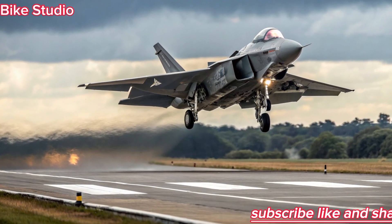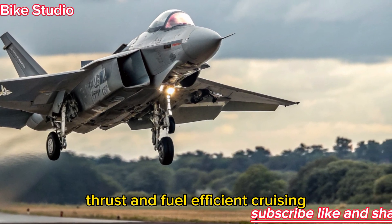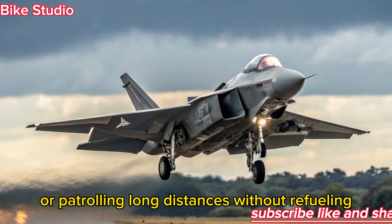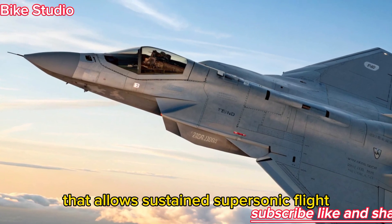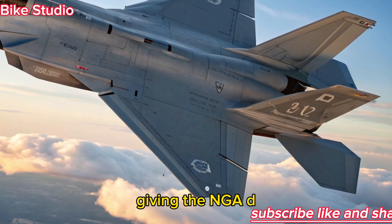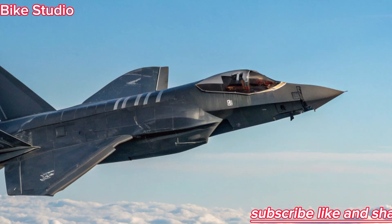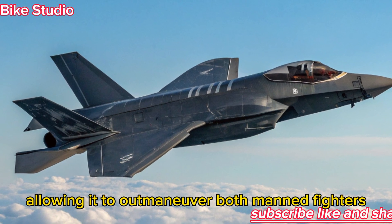The F-47 NGAD is powered by adaptive cycle engines capable of adjusting between high-speed thrust and fuel-efficient cruising, giving the aircraft unmatched flexibility — whether dogfighting at supersonic speeds or patrolling long distances without refueling. It is expected to reach speeds beyond Mach 2.5, with super-cruise ability that allows sustained supersonic flight without afterburners. Range has also been drastically improved, giving the NGAD the reach to strike deep into enemy territory. The jet is equipped with next-generation thrust vectoring, which provides incredible maneuverability — in a dogfight, this could give the F-47 unmatched agility to outmaneuver both manned fighters and advanced drones.